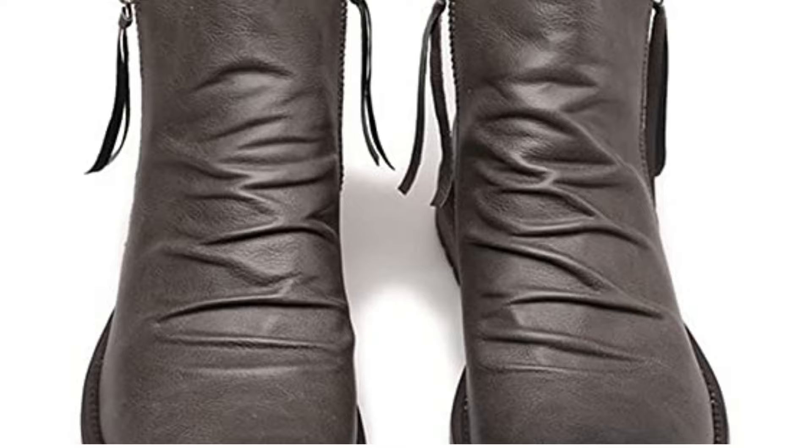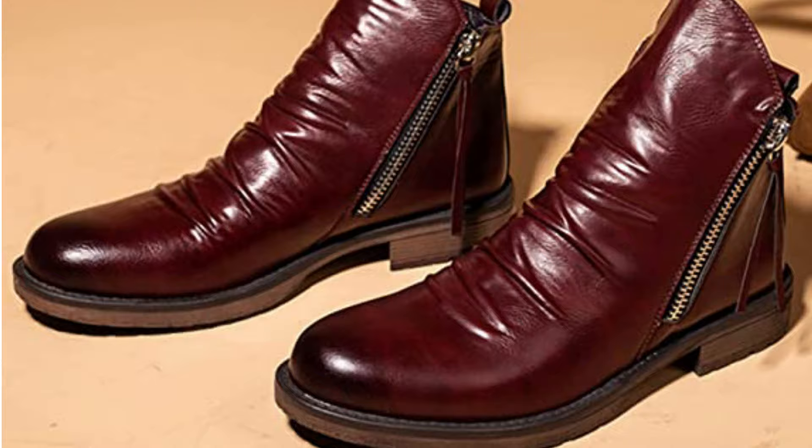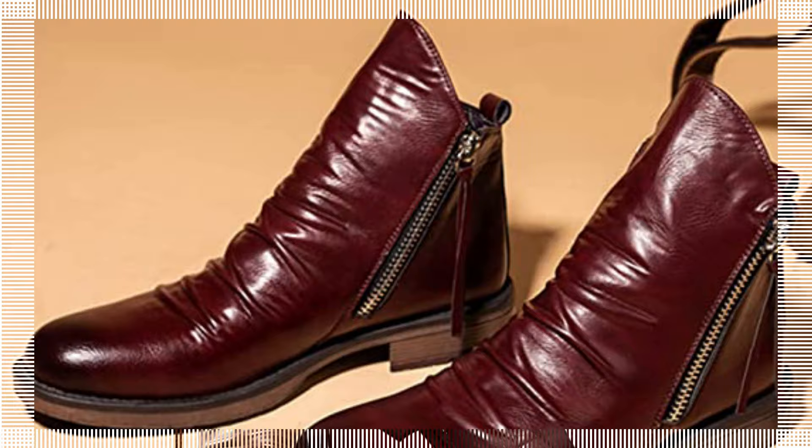Dear buyers, please read the size chart before purchasing. Our boots are ideal for all seasons and most occasions, such as shopping, dating, outdoor activities, holidays, travel, wedding, dance, college, office, and so on. These boots are also the most affordable gift for your mother, friends, or anyone close to you.